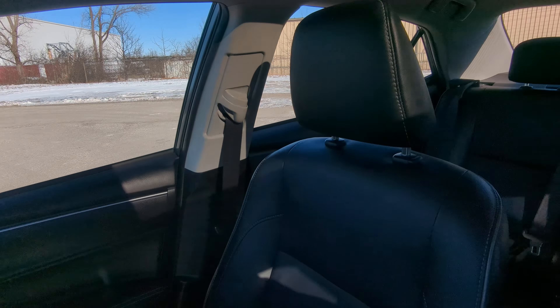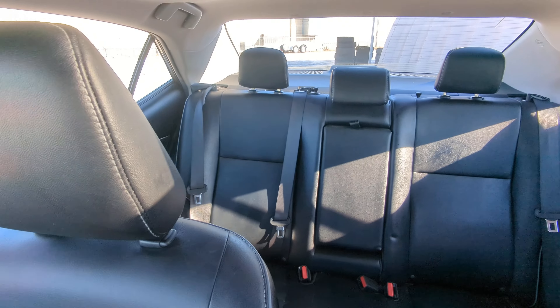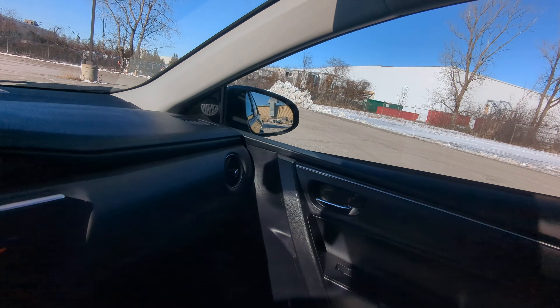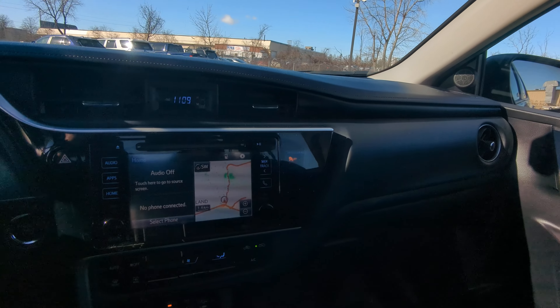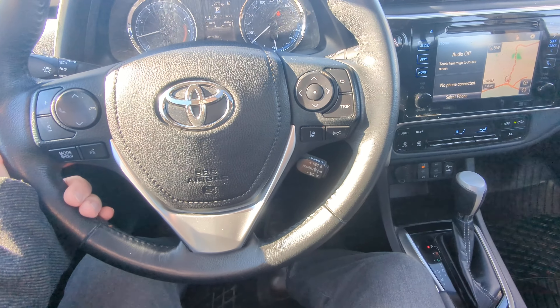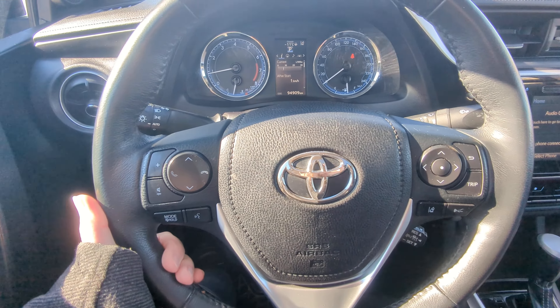I'll give you a quick overview of the vehicle once again — beautiful condition. If you'd like to come take a look at it, take it for a test drive, or just see it in person, give me a call or shoot me a text at 519-755-7927. Again, it's Avery at Red Hill Toyota.